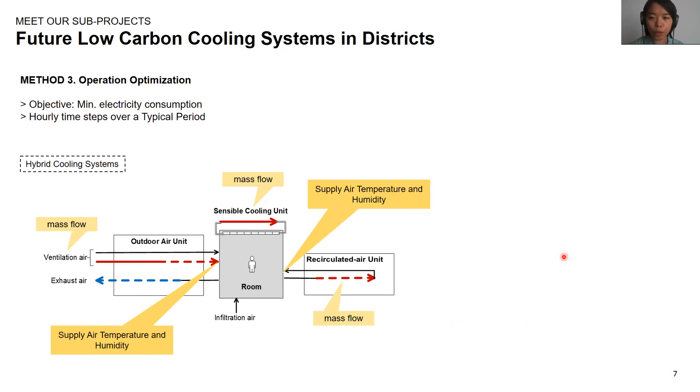After setting up the models of hybrid cooling systems and the performance indicators, we perform optimization over a typical period of time that could represent an annual operation of hybrid cooling systems in buildings. The objective of the optimization is to minimize electricity consumption, which includes the exergy of the cooling process as well as the electricity consumed by fans and pumps to move the air and water around. The variables we are looking at are the supply air temperatures in the outdoor air units and the recirculated air units, as well as the quantity of mass flow in all units, which represents how big the systems should be sized.